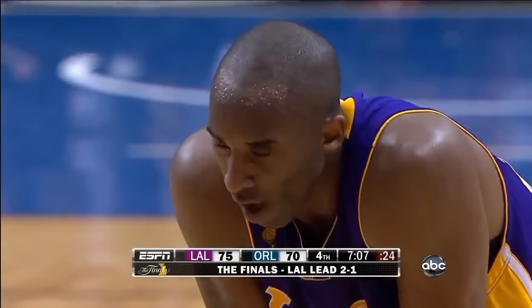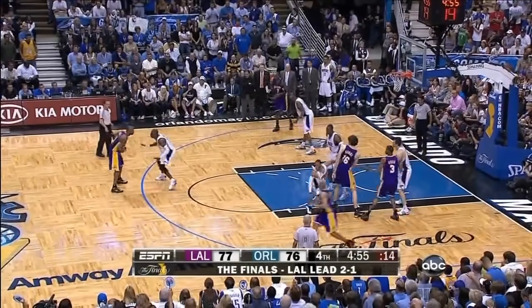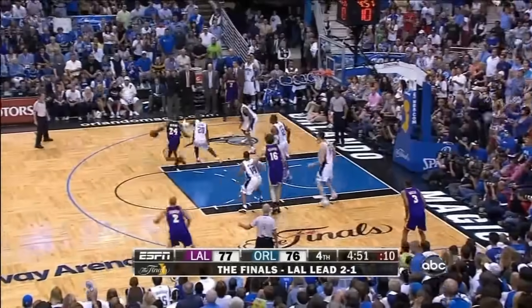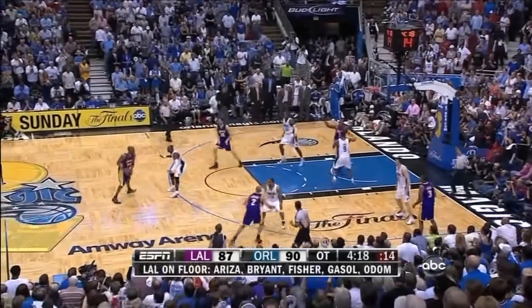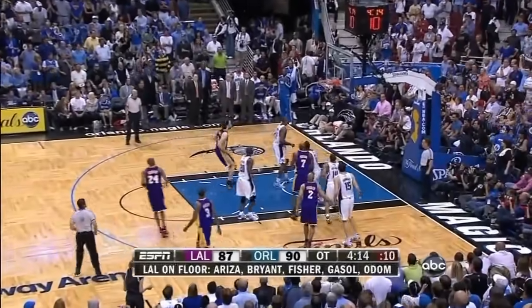Bynum has just picked up his fifth foul. Odom has five fouls. No arc whatsoever. Kobe Bryant struggled in the fourth quarter of game three. Spins, pulls up, shot good. Odom trying to post up down low on Lewis. Kobe Bryant on the drive, pull-up, puts it in.